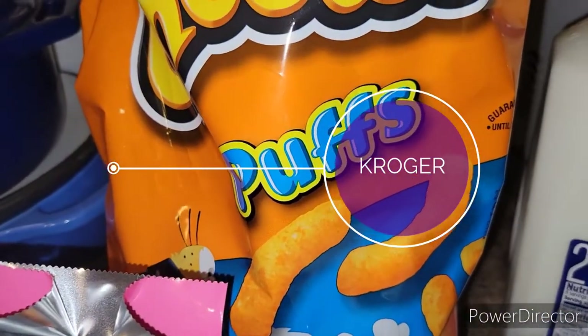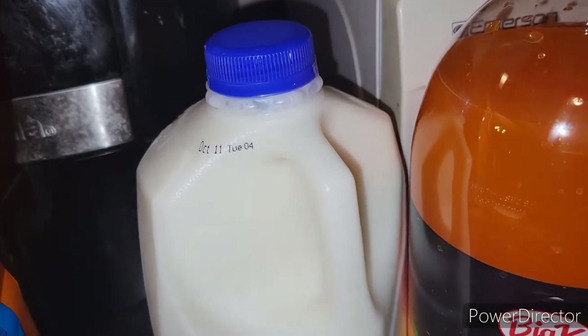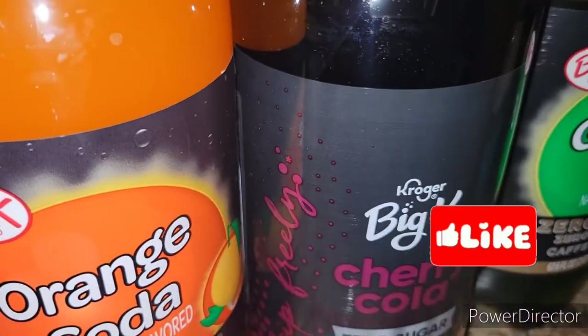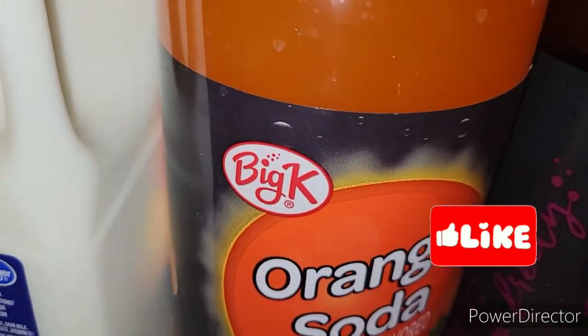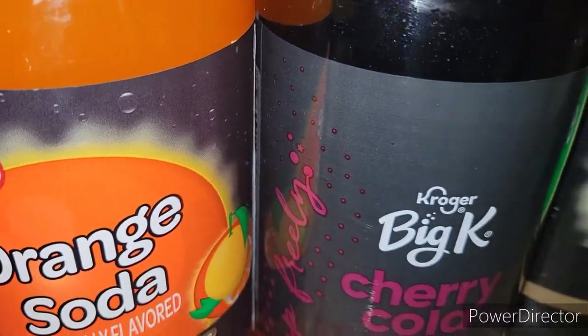I have a small Kroger haul. The dogs are behind me eating so it's a little loud, and it is messy in here — I got a sink full of dishes, lots of cleaning to do. I just wanted to add this to my grocery haul this week. I spent right at 30 bucks.